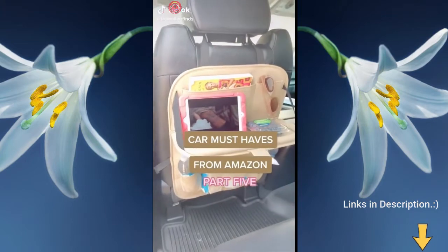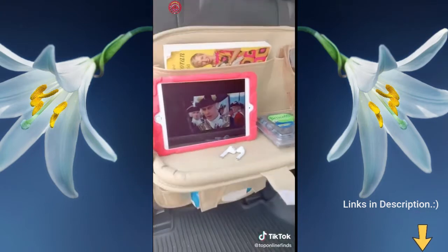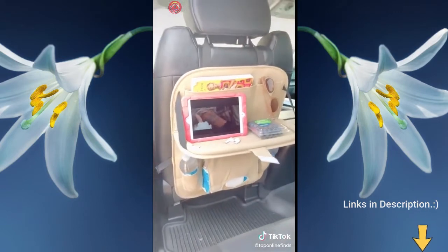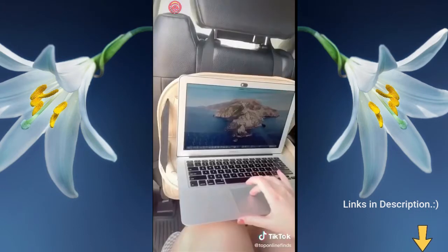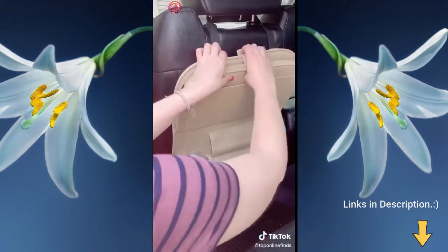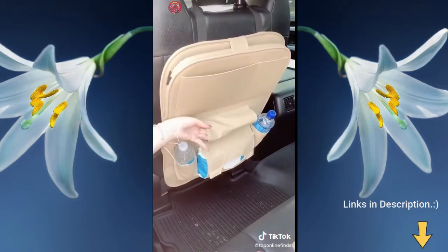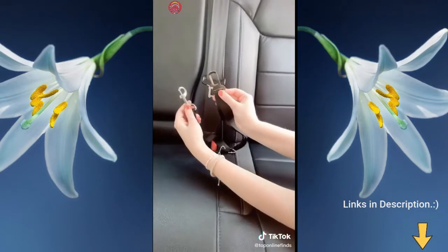Amazon must-haves, part five. First up is this seat back organizer — it's awesome for long road trips or if you have kids. It has a little tray that can go up and down, great for propping up an iPad or setting up your laptop while in the car. It clips onto the back of the seat and has lots of different compartments for storage and organization.